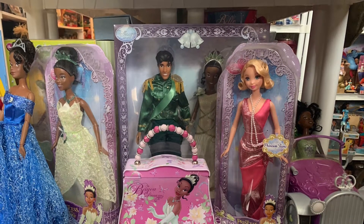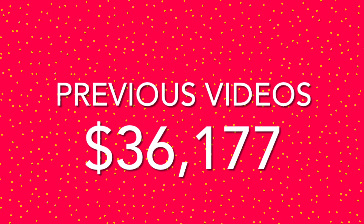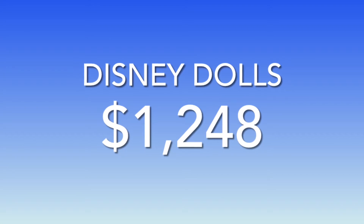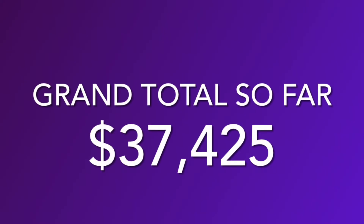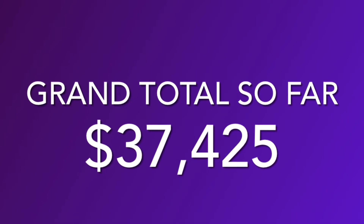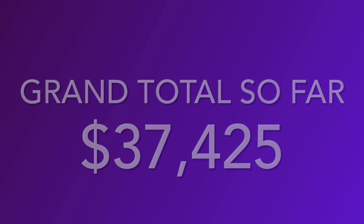Well, I hope you enjoyed seeing all of these three shelves. I tried to go at a decent speed so you wouldn't get bored and we could cover all the values. From our first 23 videos we've done so far, that total comes out to be $36,177. And then we can add the total from our Tiana dolls and our Villain dolls of $1,248. So this is our 24th video of Valuing My Toy Collection — our grand total is $37,425. I hope you're enjoying following this series. If you are, just hit that subscribe button and follow the journey with us. So until next time, we'll see you then. Bye-bye.